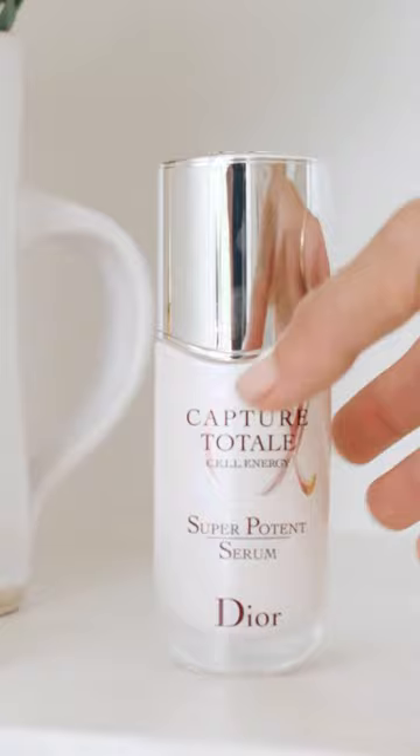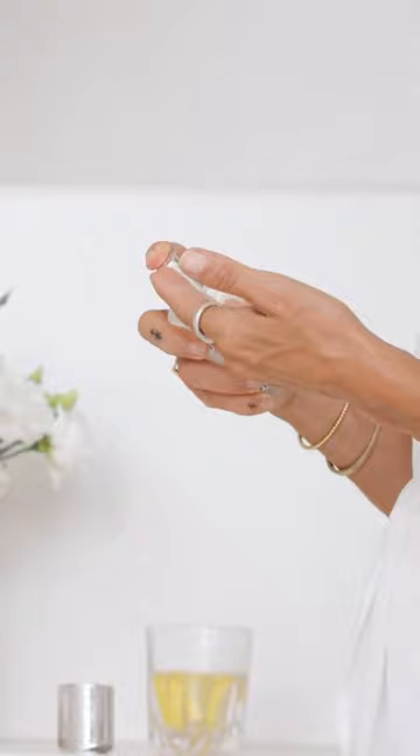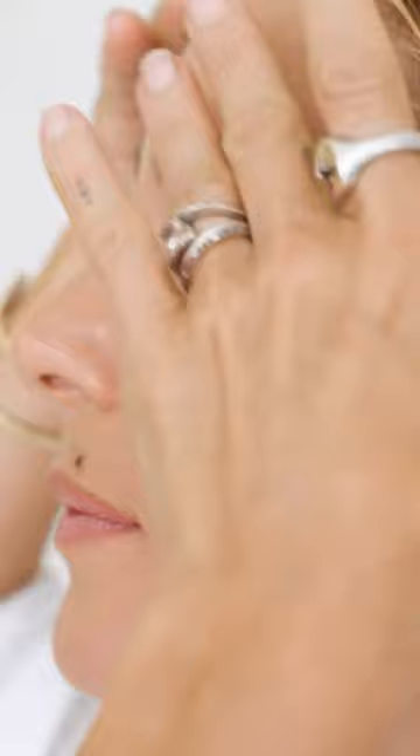I use my serum in the morning. The Capture Totale Super Potent Serum by Dior is my favorite — just a couple of pumps and it has a really nice feeling, it feels like it pumps your skin. Feels so good in the morning. You know why? Because we smile all the time, that's it — we're happy and we smile, so we need to care for those little fine lines that we all have.